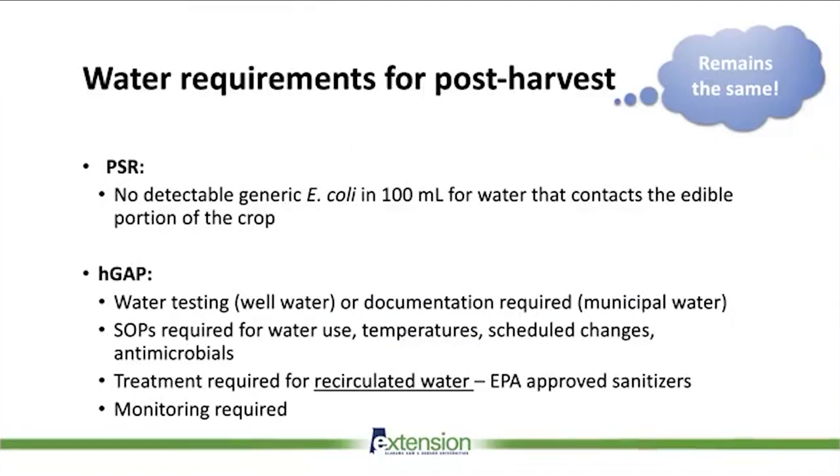For post-harvest and harvesting water, no changes have been made — it remains the same standard of no detectable generic E. coli per water sample. GAP requires water testing and also requires SOPs for water use and temperature, and treatment is required if using dump tanks, which is not required under the Produce Safety Rule. This rule sets the basic regulatory standards, but GAP normally adds a little bit more. For growers who are GAP certified, the water assessment for pre-harvest water won't require much new documentation — it will just need to be a little more detailed.